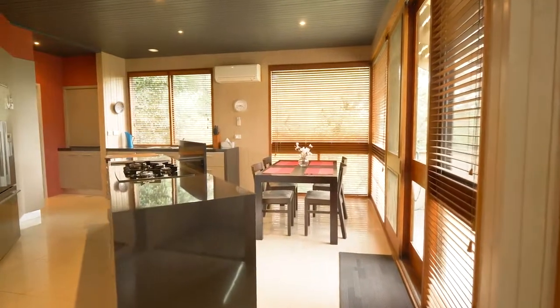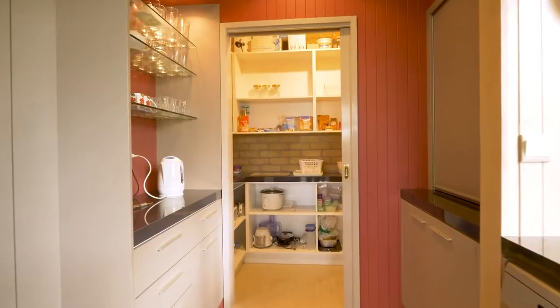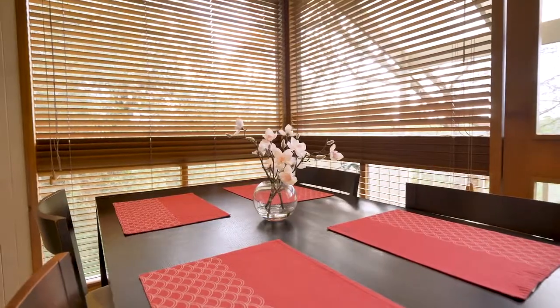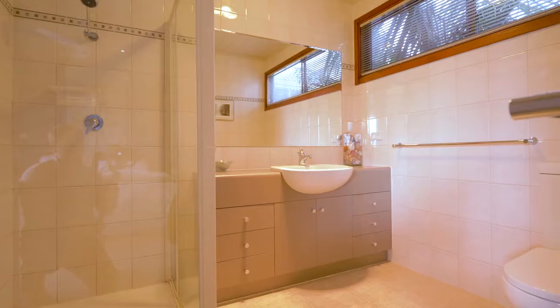This residence features a renovated kitchen with quality appliances and butler's pantry. Six generously sized bedrooms with built-in robes and three bathrooms.